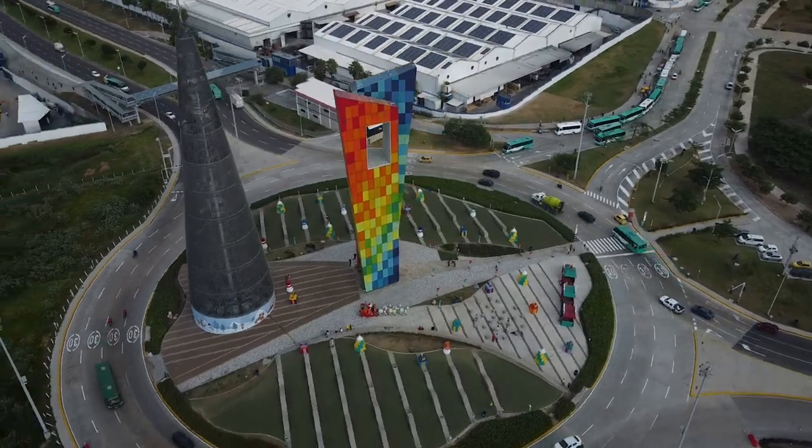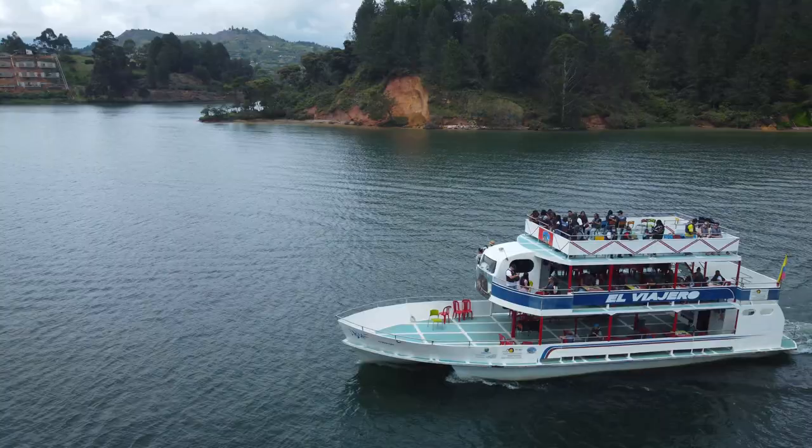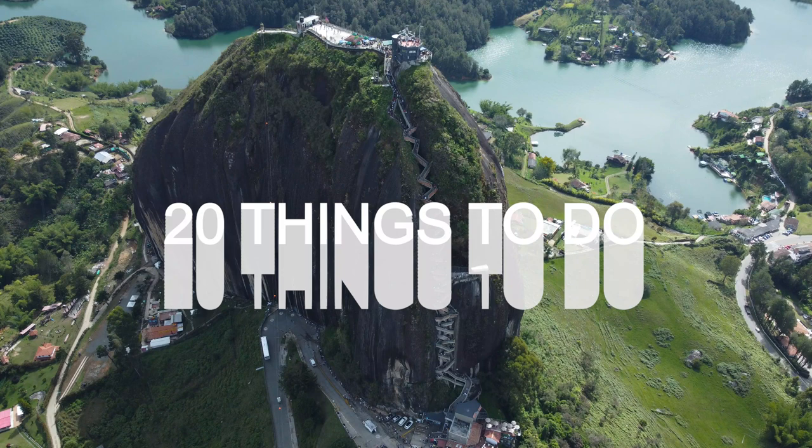Experience a land of color and flavor. Get ready for an adventure like no other. Discover the magic of Colombia with 20 things to do in Colombia. Dale!